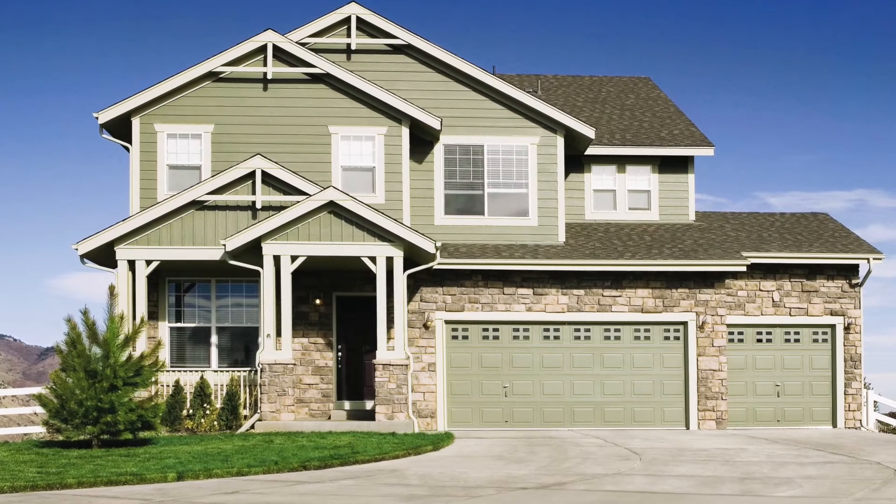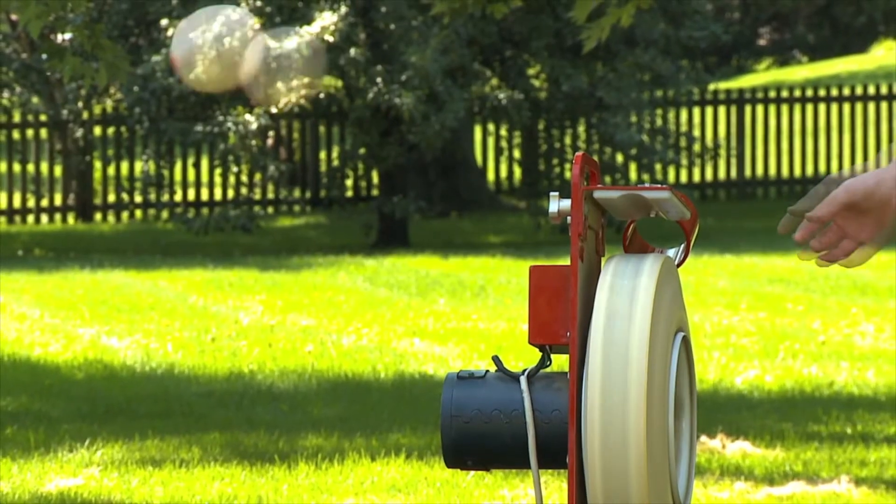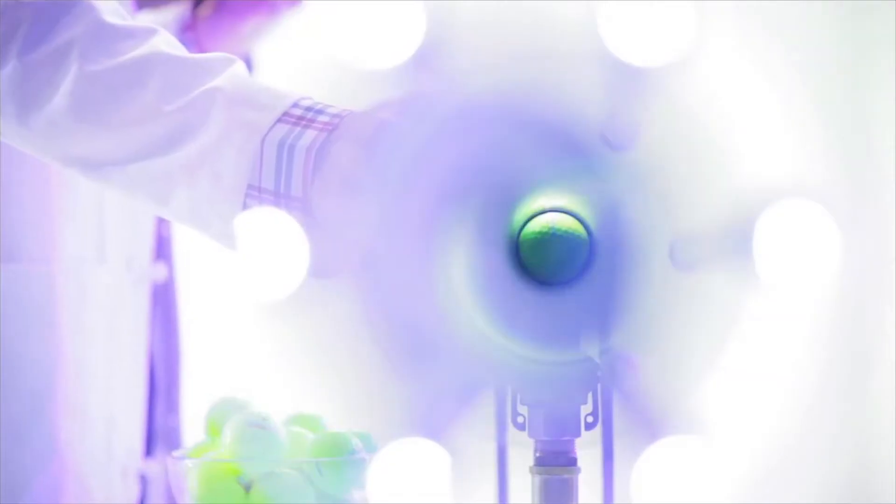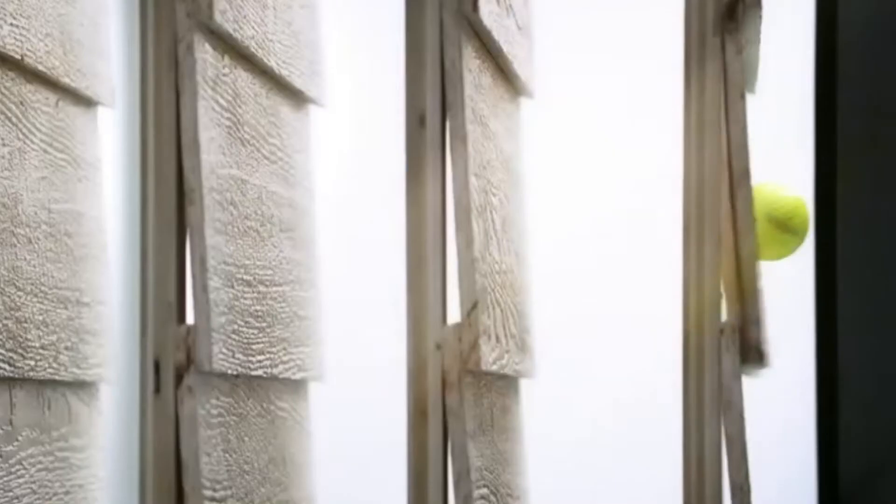I attribute the success of LP SmartSide to a couple of key things. The first is you start with a great product. When you look at all the features, attributes, and performance of LP SmartSide, it's no wonder that once folks try it they like it. We've watched this product grow significantly year over year, and it's only because customers love using it, they like the value they get from the product and they like the way it looks. The fact that this product is durable and can withstand lots of different things hitting the side of a house — whether it be hail, golf balls, or footballs — is such an incredible quality. It weathers the test of time.